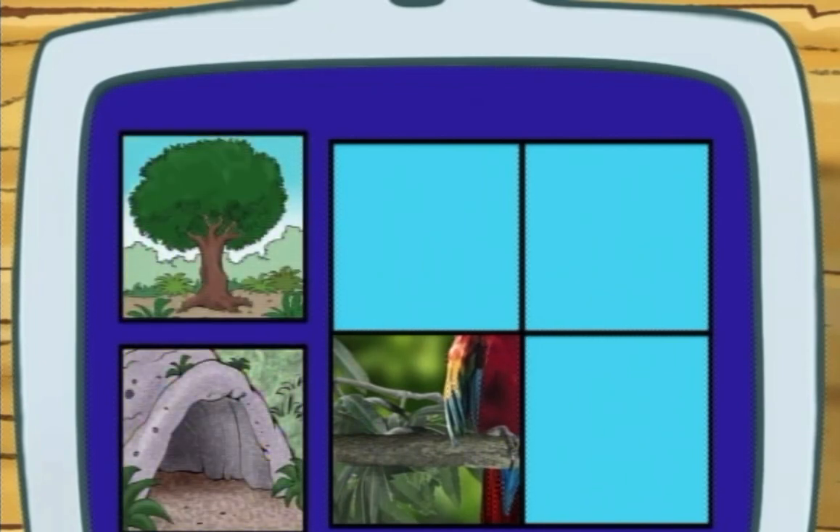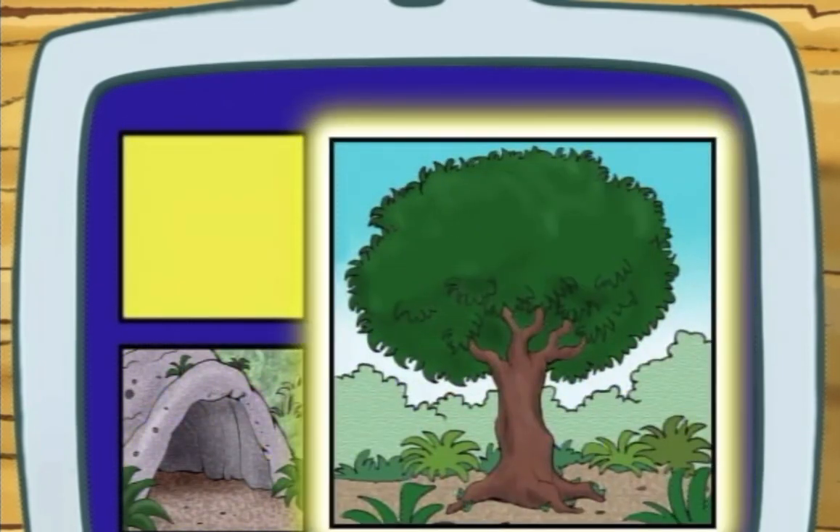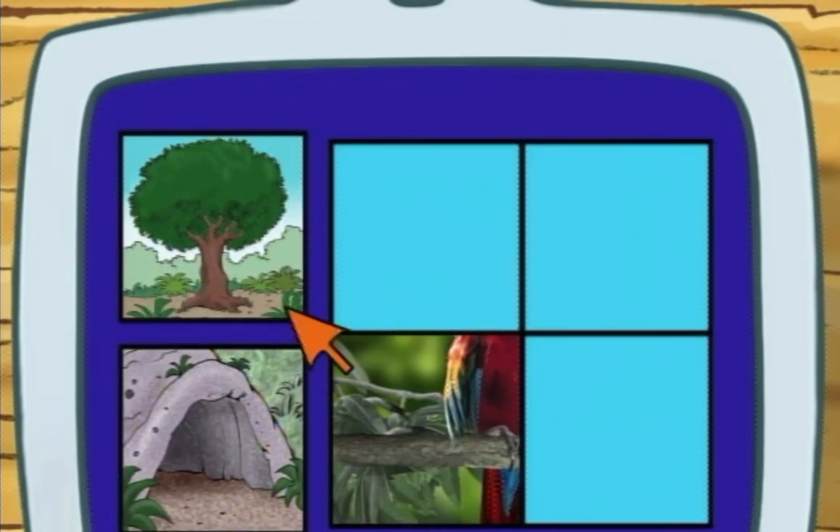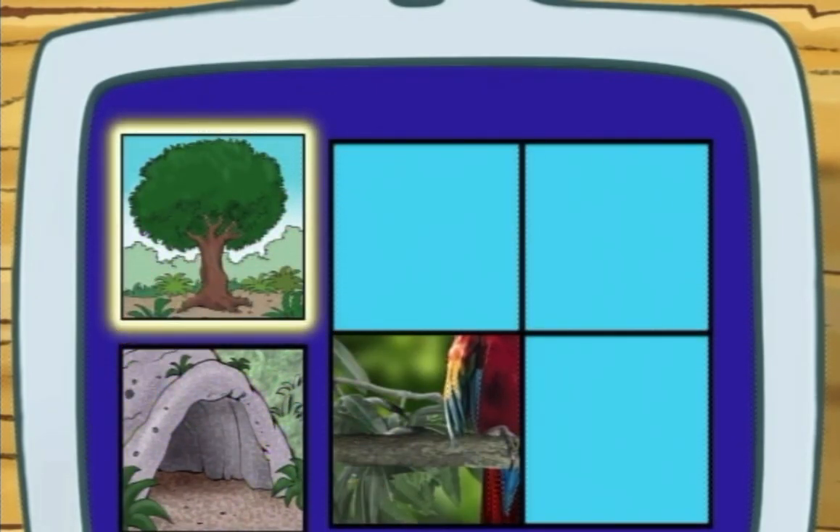Does a scarlet macaw live in a tree or in a cave? A tree, right, in the tallest trees in the forest.